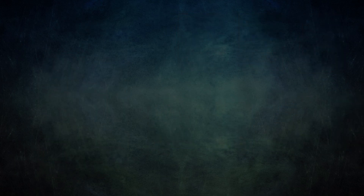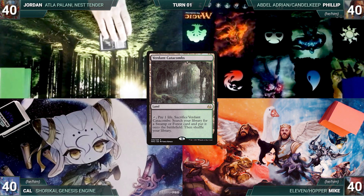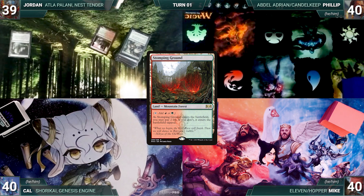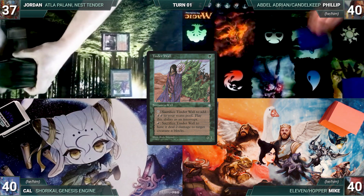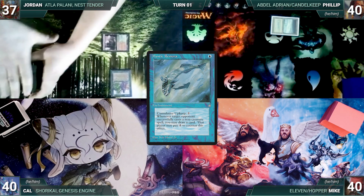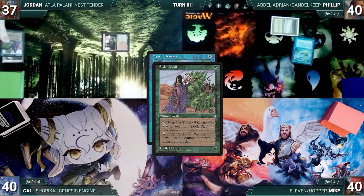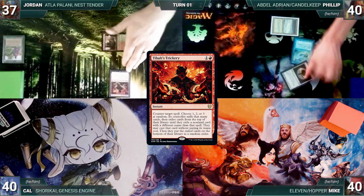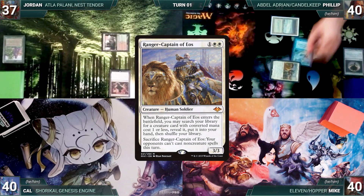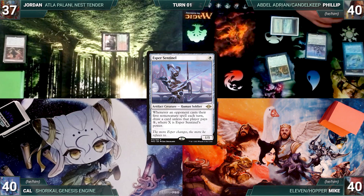Jordan gets to start. He draws, plays Verdant Catacombs, cracks it paying a life and fetches up a Stomping Ground untapped paying two life, casts Tender Wall, and passes. Philip draws and plays the Tundra, casts Mystic Remora. In response, Jordan sacrifices his Tender Wall adding two red and casts Tybalt's Trickery, which counters Remora — Philip mills one, then exiles until he reveals a Ranger Captain of Eos, casting it. It enters and Philip fetches up an Esper Sentinel.